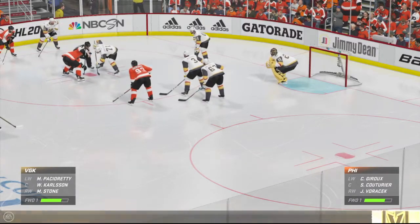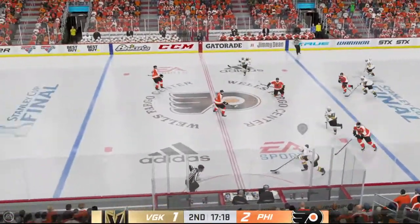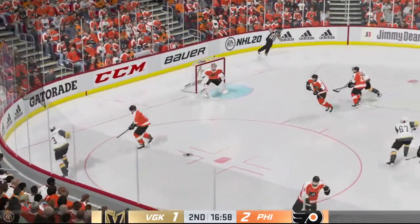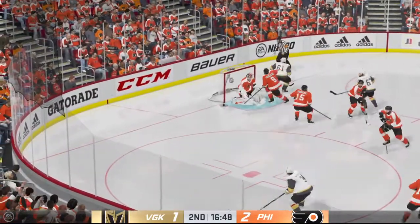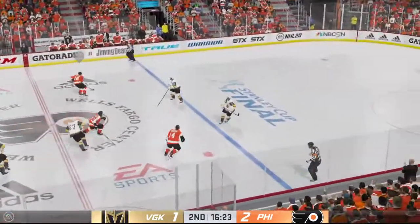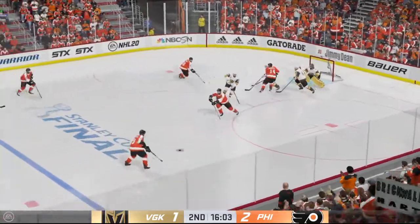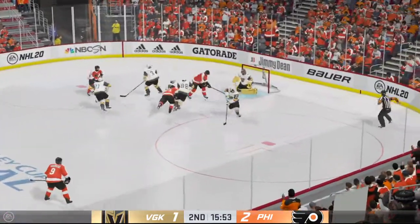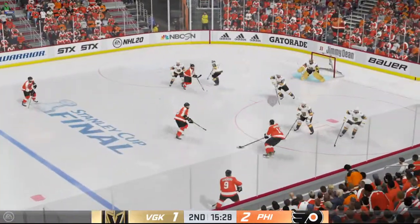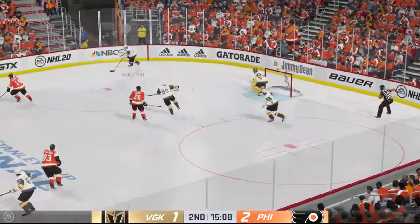Philadelphia's been the more aggressive team offensively and they continue to lead here in the second. Over the line they come — centering pass from the slot, and that clangs off the iron! The Golden Knights are going to have to keep grinding away as they try to get this game back to square, but this shot hits the pipe. Blast from the blue line — wrister stopped by the goaltender.